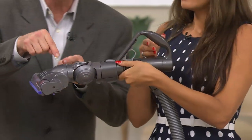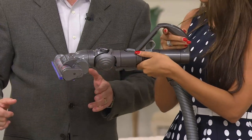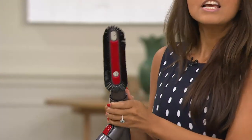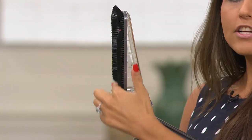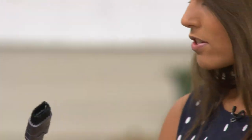Now I can do stairs with the same suction strength as with the long extension wand on it. You can also dust — you have the dusting tool as well. You snap that on, and it's great for your blinds, your TV and entertainment areas, computer areas, and picture frames.